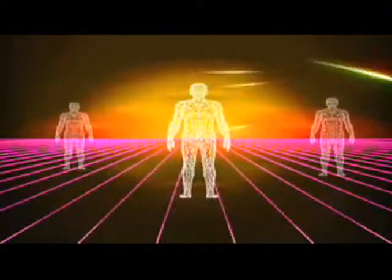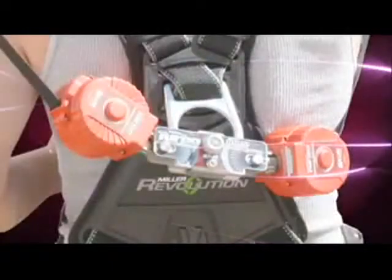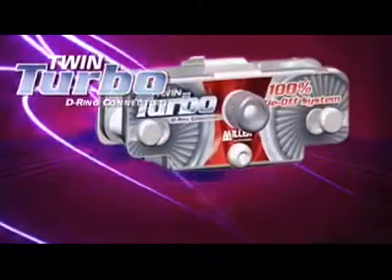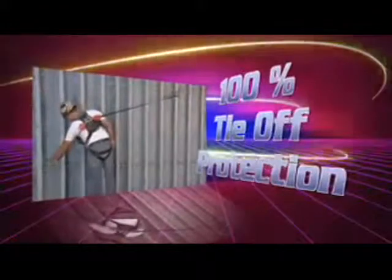Are you looking for a solution when working with low fall clearance and require 100% tie-off? Now available is the new Miller Twin Turbo Fall Protection System. The patent pending Miller Twin Turbo D-Ring connector adapts two lightweight Turbolight personal fall limiters for continuous 100% tie-off fall protection.